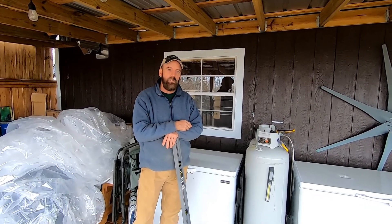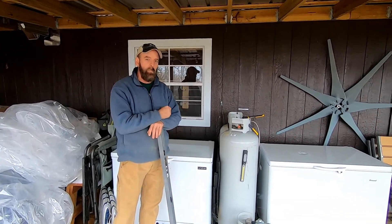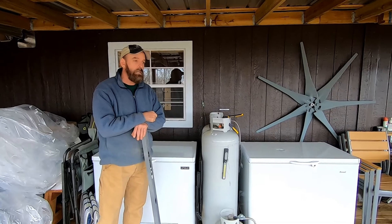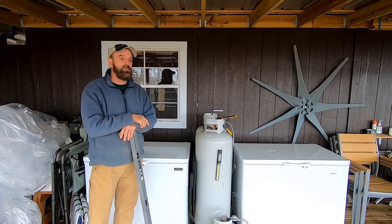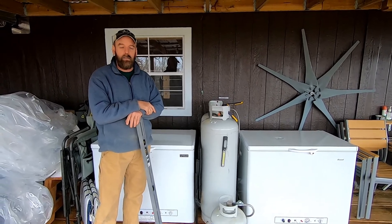So I've got two propane freezers here that I want to review for you. I think this is pretty prudent — if you're thinking about getting a propane appliance, I think you ought to watch this. I'm going to warn you, this is not safe for work, and this is not for somebody under 18. I'm going to tell you how it is.